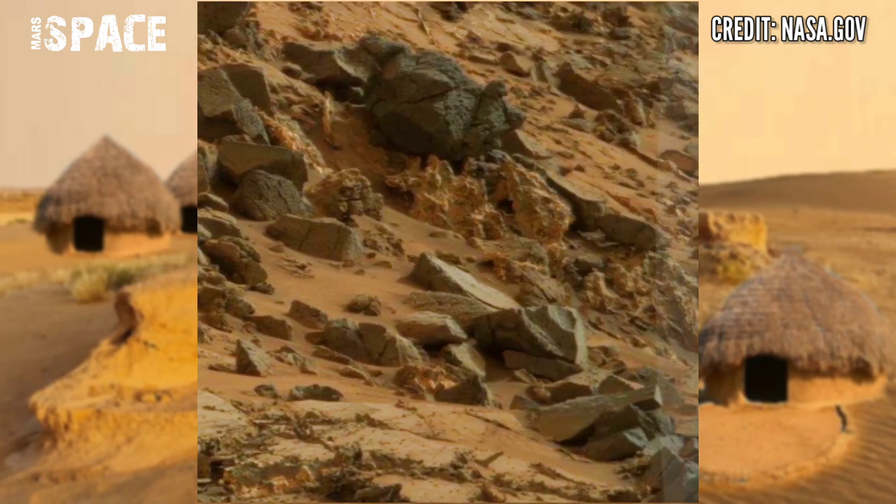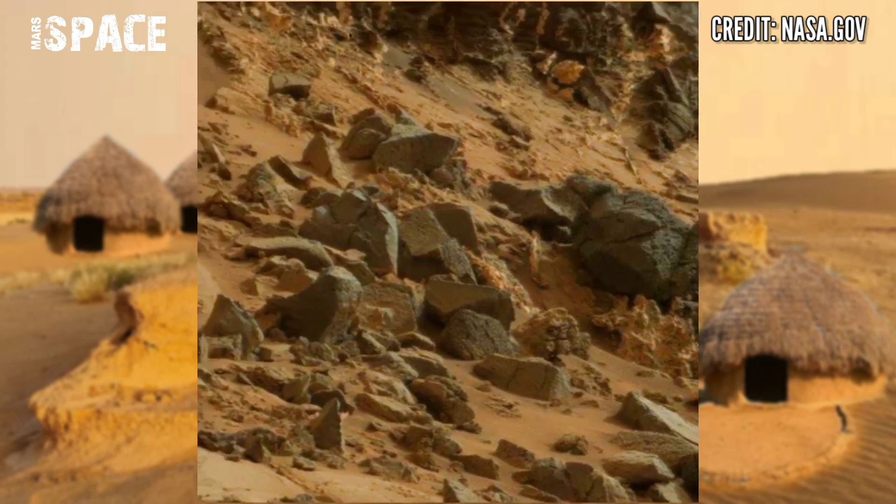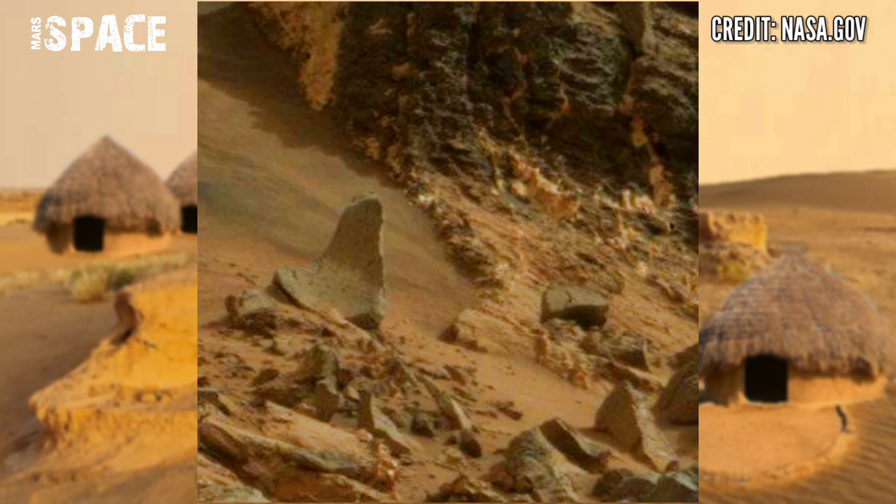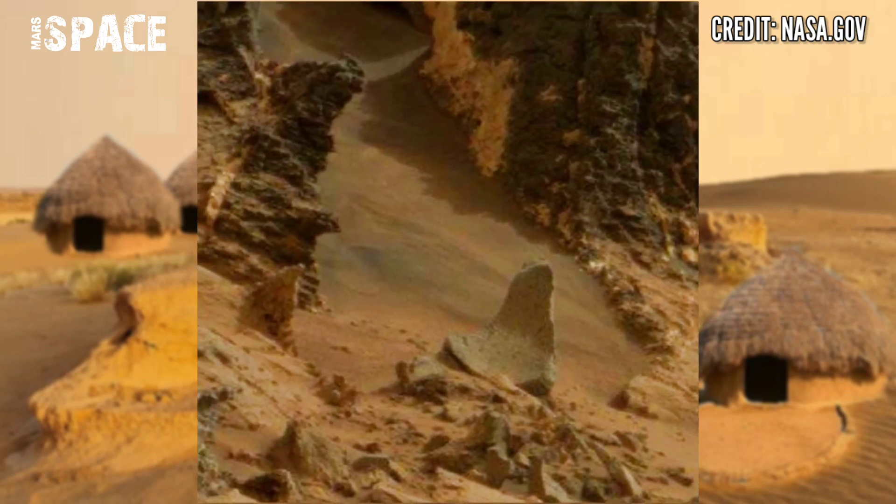Curiosity rover is spotting signs of life on Mars and uncovering Martian rocks. If you like this, hit thumbs up and don't forget to share with your friends. Thanks for watching.